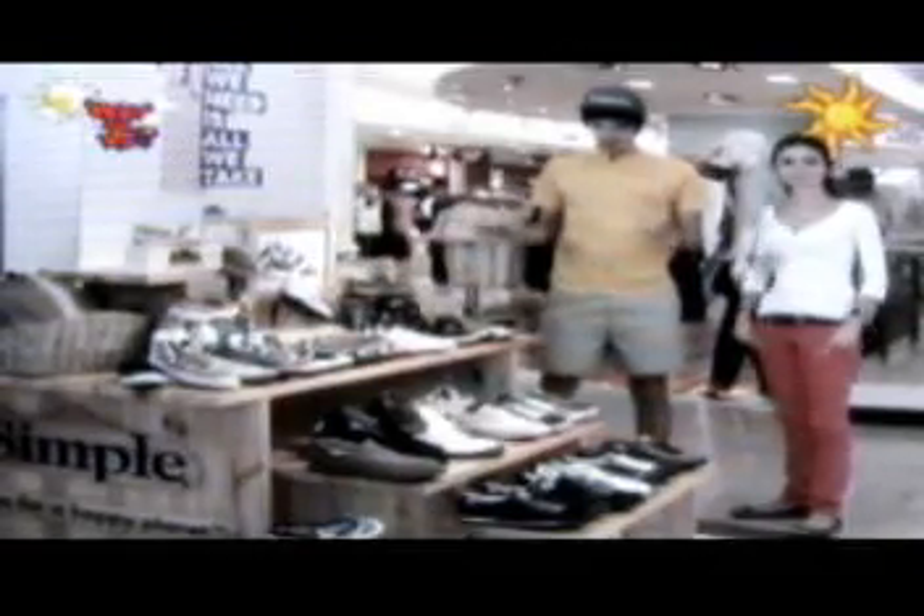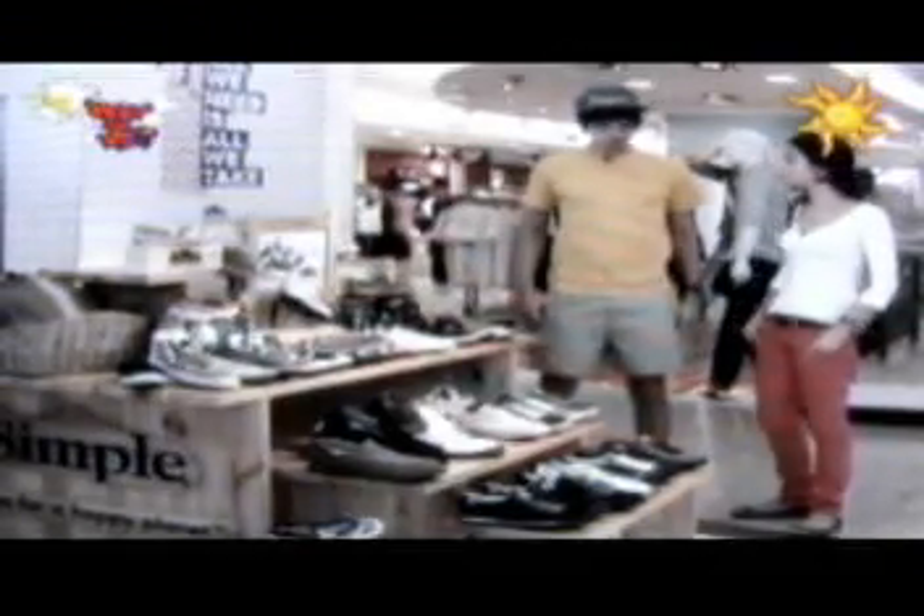And how many designs do you guys have? There are over 50 different styles for men, women, and children.